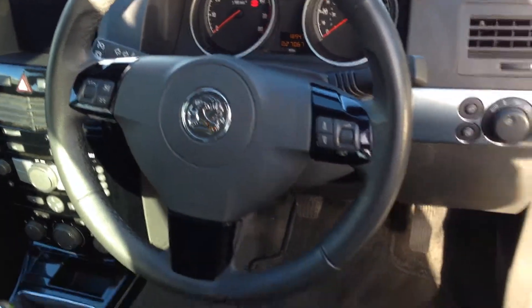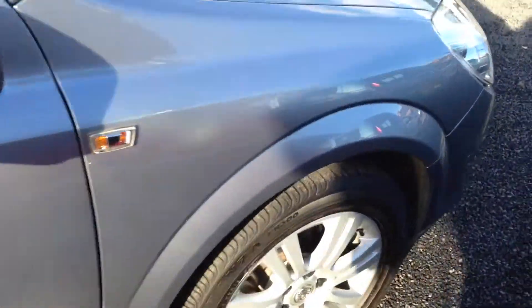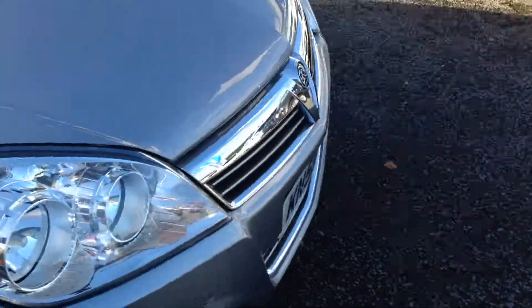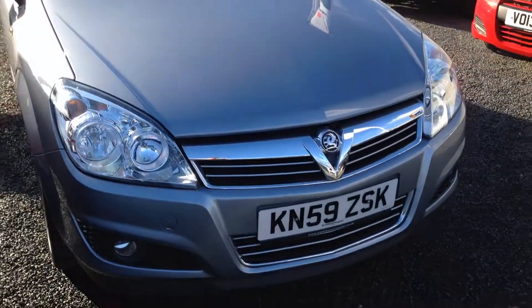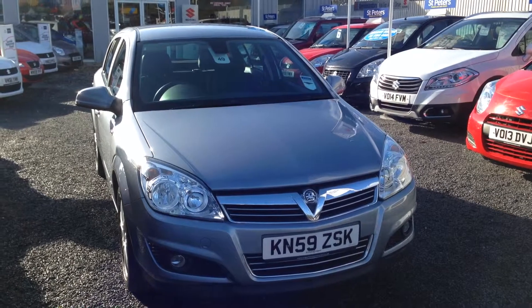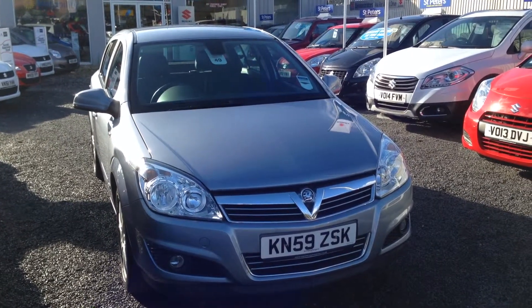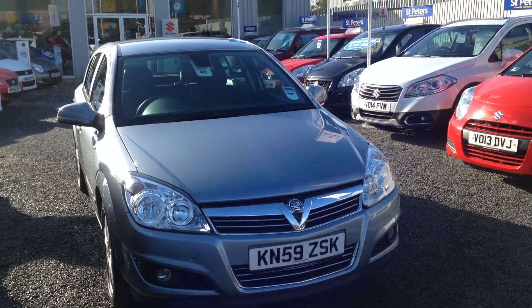Very low mileage on this car at only 27,000 miles. If you do have any questions on this particular car, please don't hesitate to contact us at St Peter's Suzuki in Worcester. Thank you, bye bye.